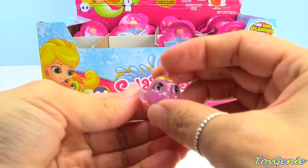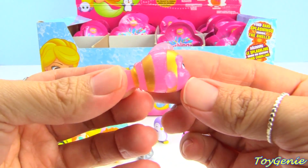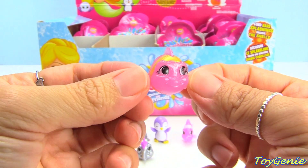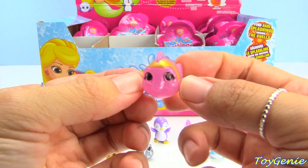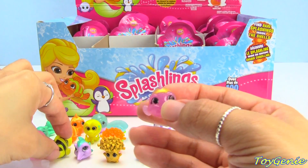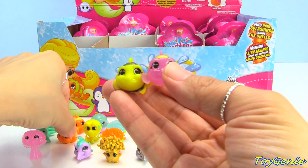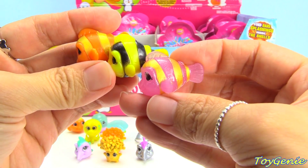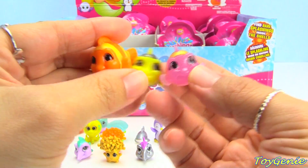This one is another Clowney in pink and gold — super cool! So I can show you guys all three — these are the three different Clowneys.